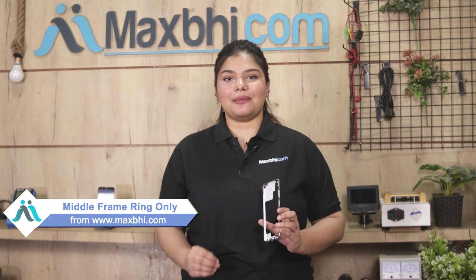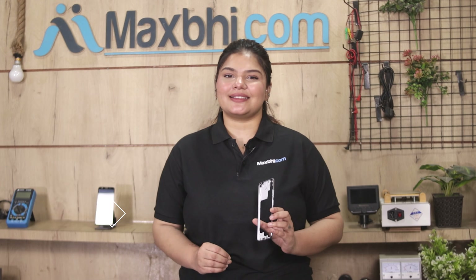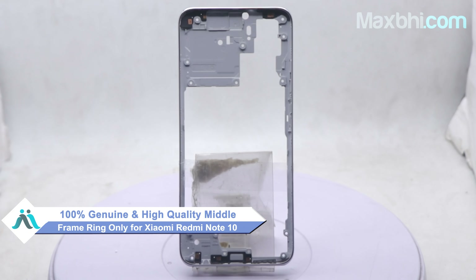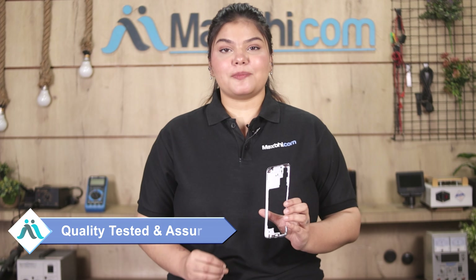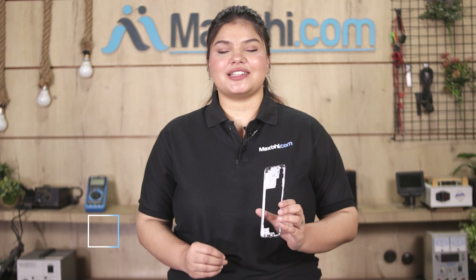You can buy from our website MaxP.com for Xiaomi Redmi Note 10 at a very low price. This middle frame ring only is a 100% genuine quality product which works similar to your original product, with a perfect fit for Xiaomi Redmi Note 10. It comes through our quality team to check and inspect, and after quality is assured, this middle frame ring only comes to you.